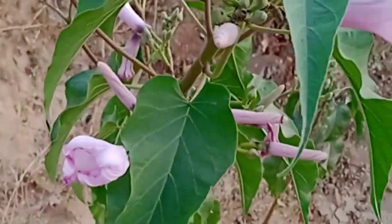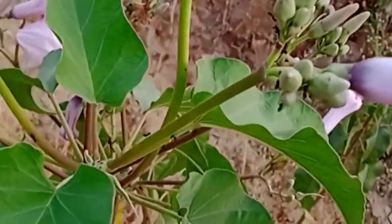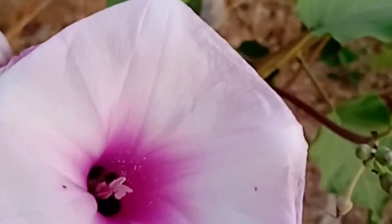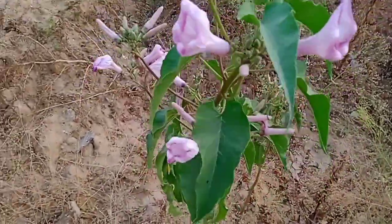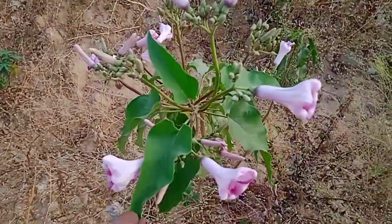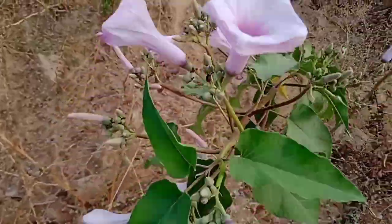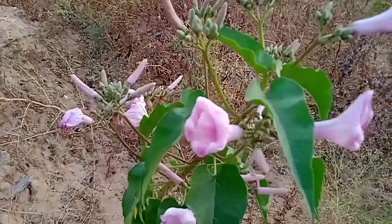This is Ipomoea carnea, also belonging to the Convolvulaceae family. Ipomoea carnea grows like a shrub and is stronger compared to Ipomoea stifillinia. Although they belong to the same family, the flowers of Ipomoea carnea are slightly different from those of Ipomoea stifillinia.